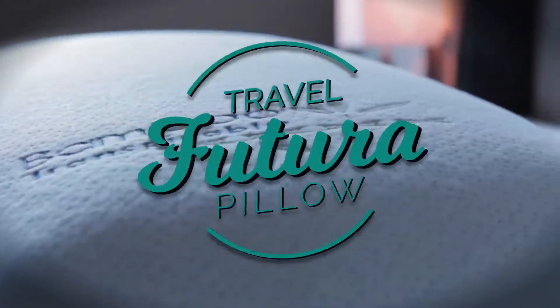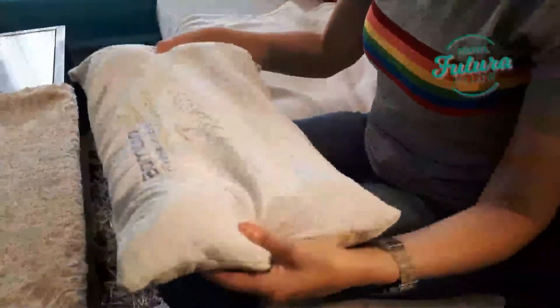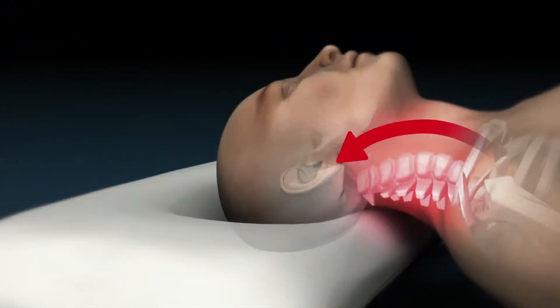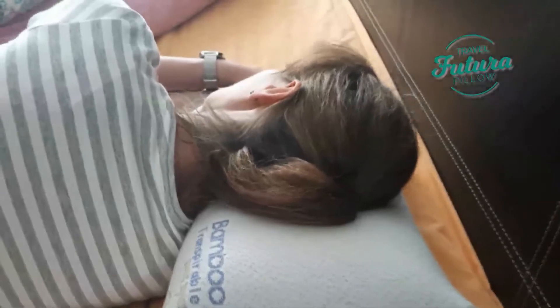Introducing Futura Travel Pillow — the pillow with viscoelastic interior that reacts to your body's temperature and custom adapts to your head, neck and back. Other pillows in the market don't offer the necessary support or are comfortable enough to offer you the rest you need. With the Futura Pillow, you will get the kind of rest you deserve.